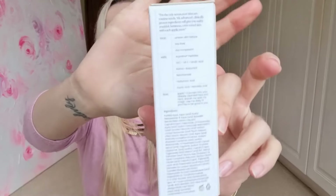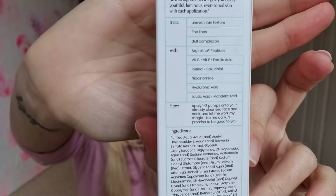It treats uneven skin texture, fine lines, dull complexion. It's got peptides, vitamin C, vitamin E, ferulic acid, retinol, bakuchiol, niacinamide, hyaluronic acid, lactic acid, mandelic acid. I love this serum, and I'm not much of a serum person. I don't like a million and one products — I'm not a skincare or makeup fanatic. I like one or two things and just want it done fast, quick, and simple.